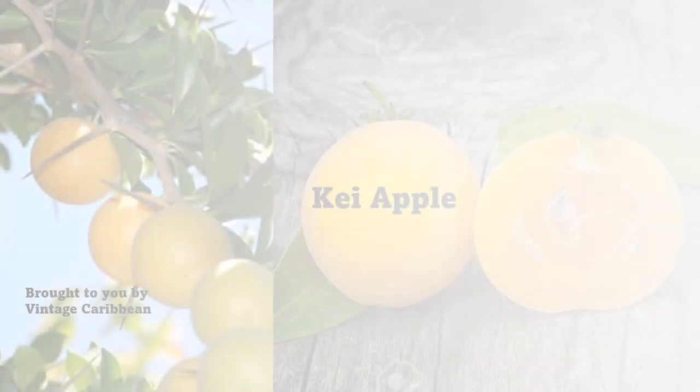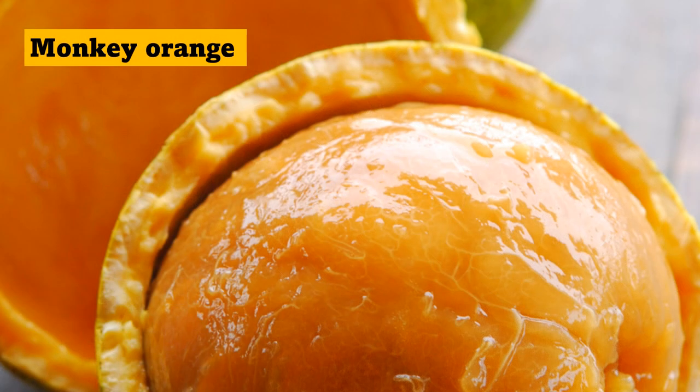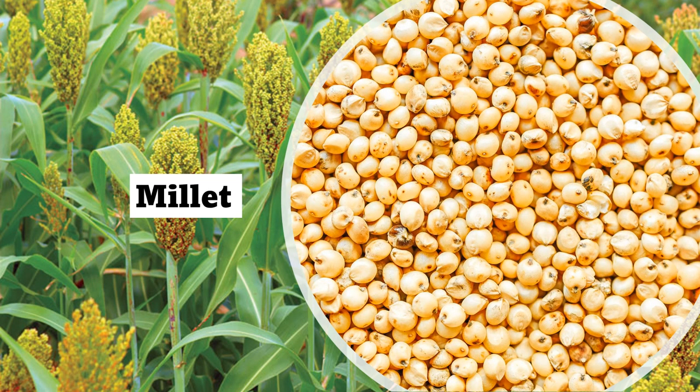Prior to colonization and the advent of the transatlantic slave trade, the West African diet was primarily based on fruits such as the kai apple, which is native to Southern Africa but can be found throughout Western Africa and is a good source of vitamin C and potassium. Another common fruit, the monkey orange, is also high in vitamin C and all parts of the plant were traditionally used for medicinal purposes.